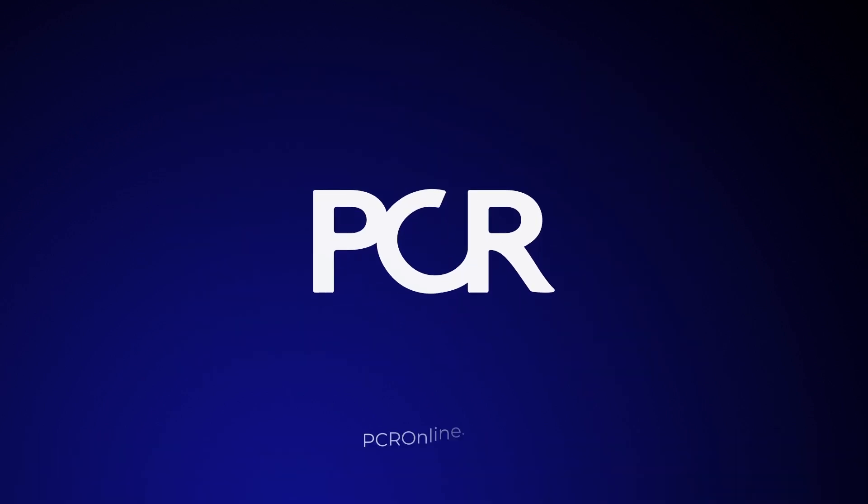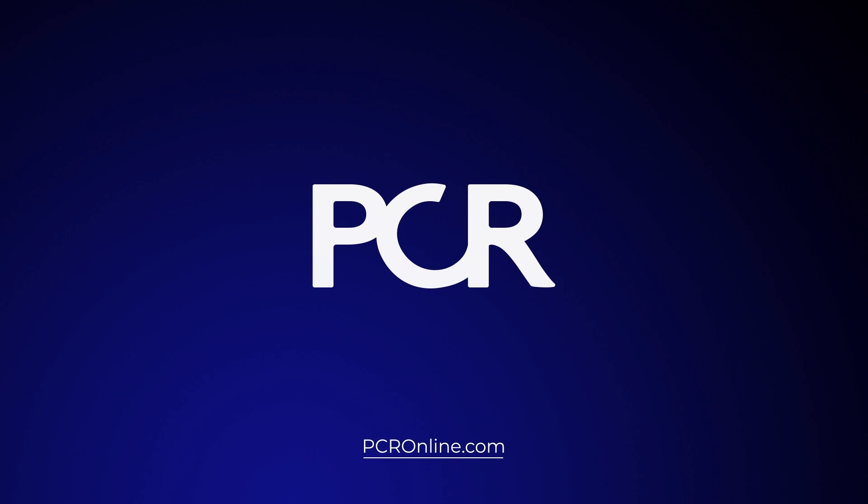Thank you very much for listening, and we hope you enjoy PCR 2021. We believe you now have a better understanding of the DISCO radial clinical trial and hope you enjoy the remaining part of EuroPCR 2021. Thank you.